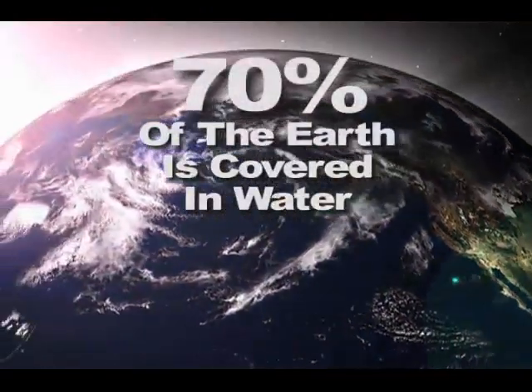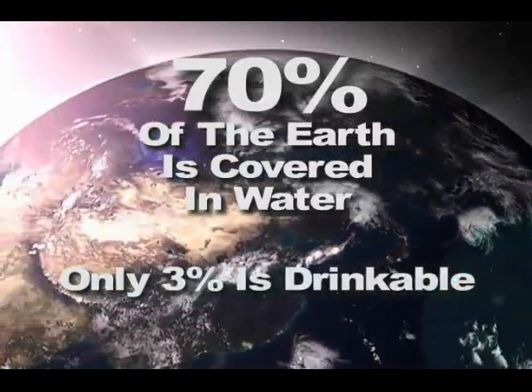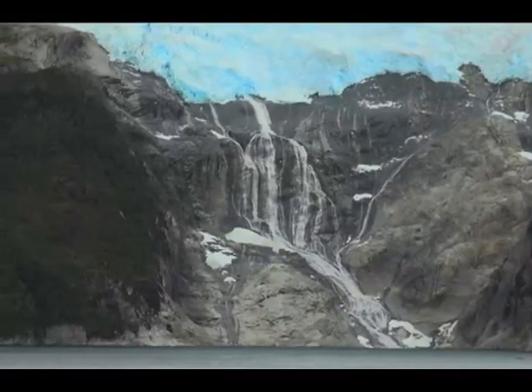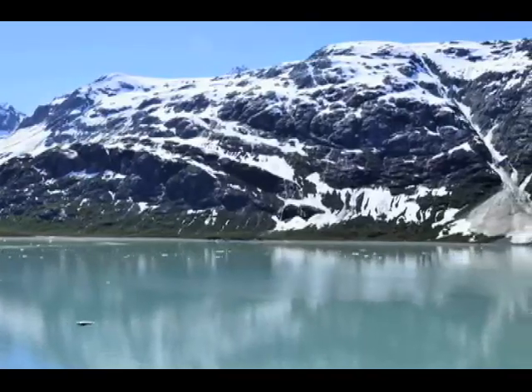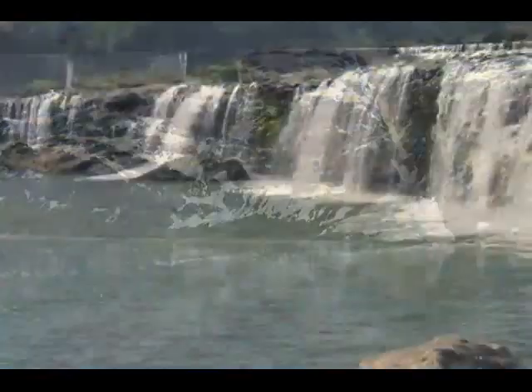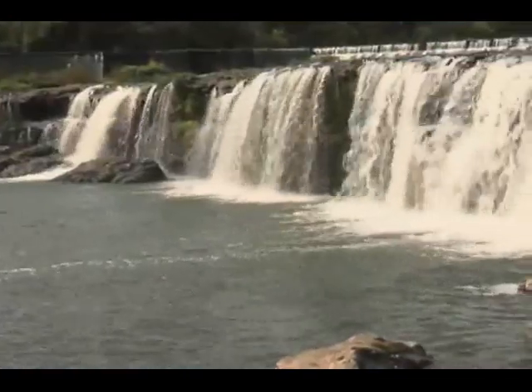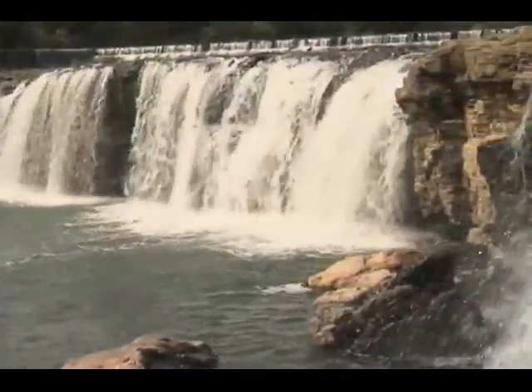70% of our earth is covered in water. But did you know that only 3% of the water is drinkable, fresh water? And we as human beings can only use 1% of that fresh water because most of it is frozen in glaciers or packed in snow at the top of mountains around the world. Because we can only use 1% of the water on the earth, water is a precious and valuable resource that each of us should protect.